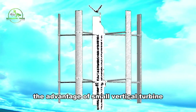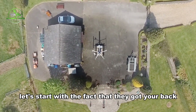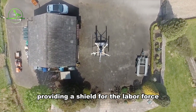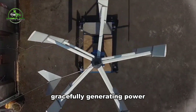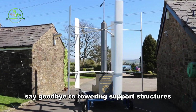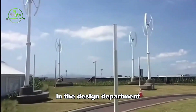The Advantage of Small Vertical Turbines. Why opt for those seemingly unassuming small vertical axis wind turbines? They provide a shield for the labor force with their ground-level components. They're the acrobats of the wind world, gracefully generating power regardless of the breeze's direction. Say goodbye to towering support structures — these little champs keep things low and cost-effective in the design department.